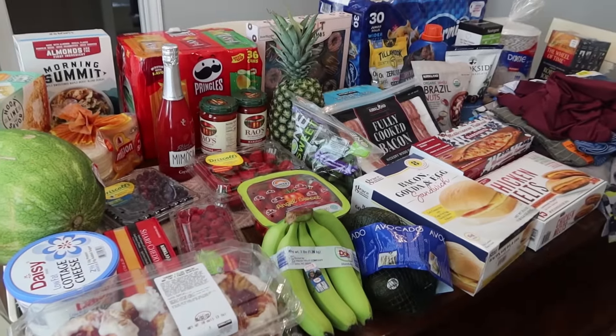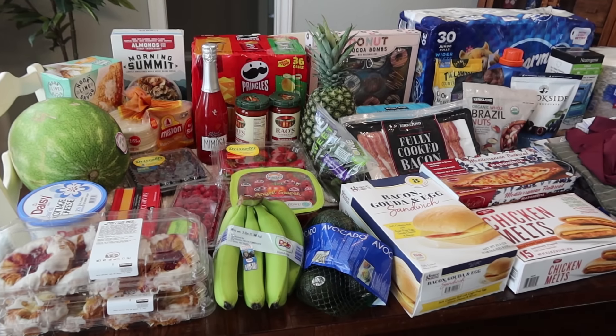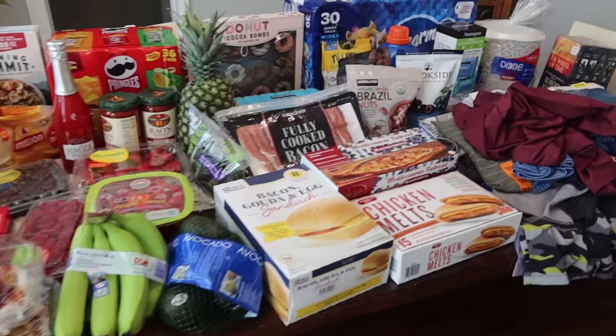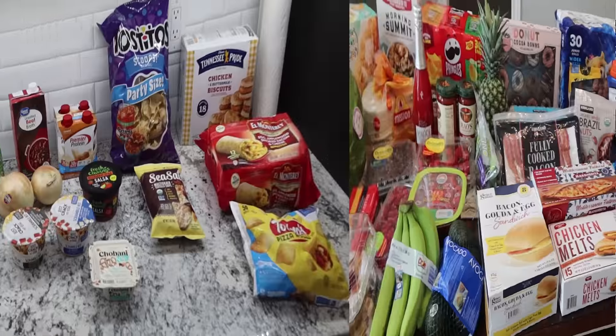That's everything we got from Costco. It's few and far between when we go now before our membership runs out — I think we have it until August, so we'll definitely go back maybe one more time.